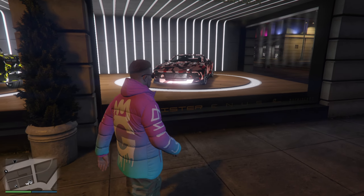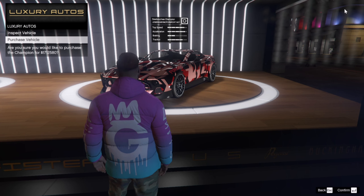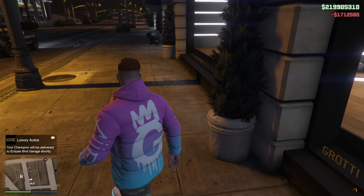You can buy both via your phone app, so you don't need to come in person unless you want to see the cool liveries. The Dubachi Champion is a great looking car — a definite buy. If you want it, come on down to Luxury Autos.